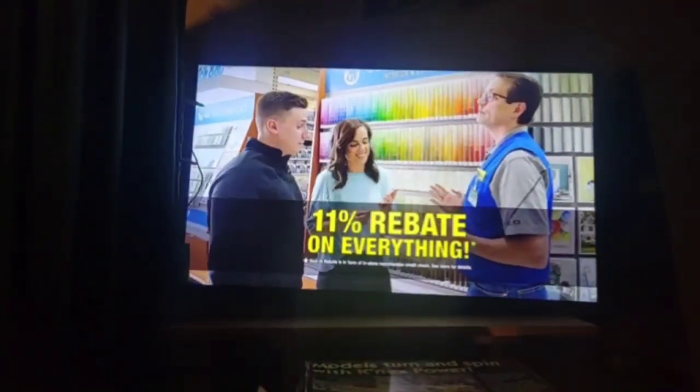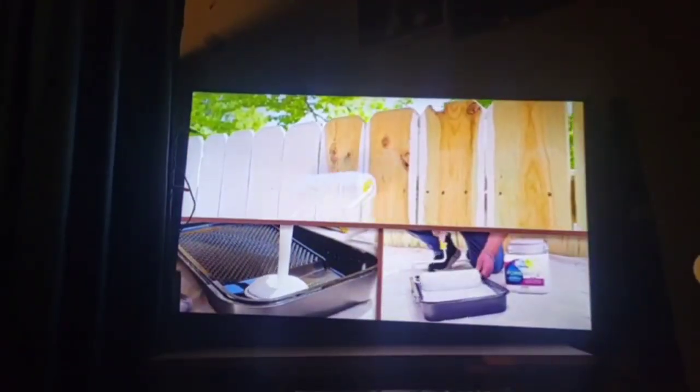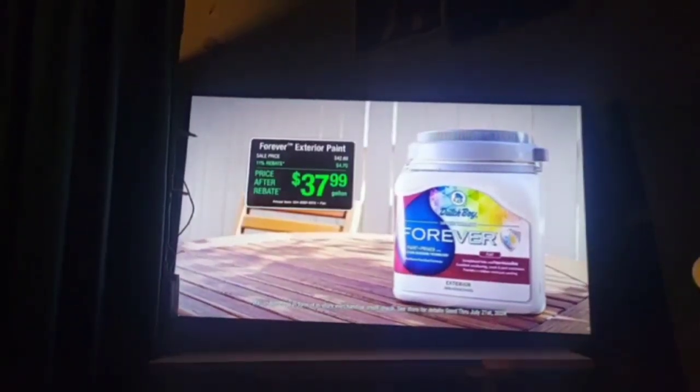Get an 11% rebate on all Dutch Boy Paints, now in the north. Dutch Boy's Forever Exterior Paint and Primer in one provides exceptional fade resistance to ensure beautiful, lasting color. A gallon starts at $37.99 after rebate.